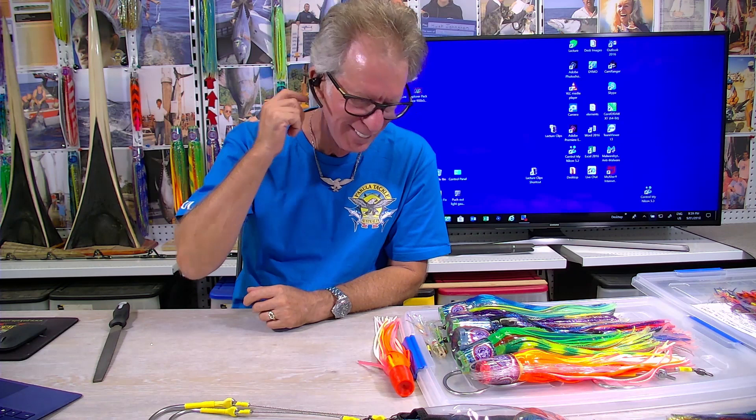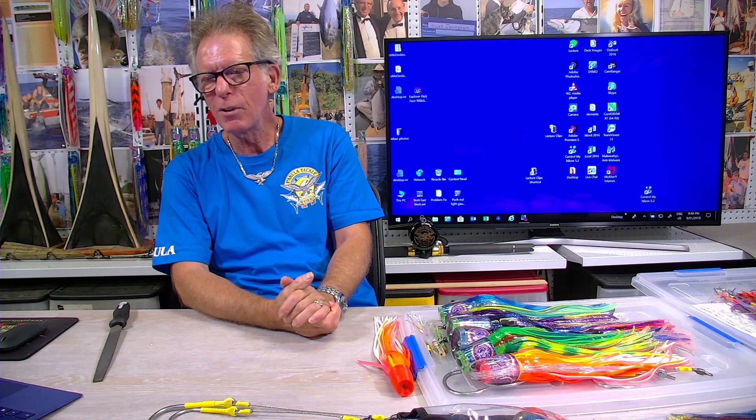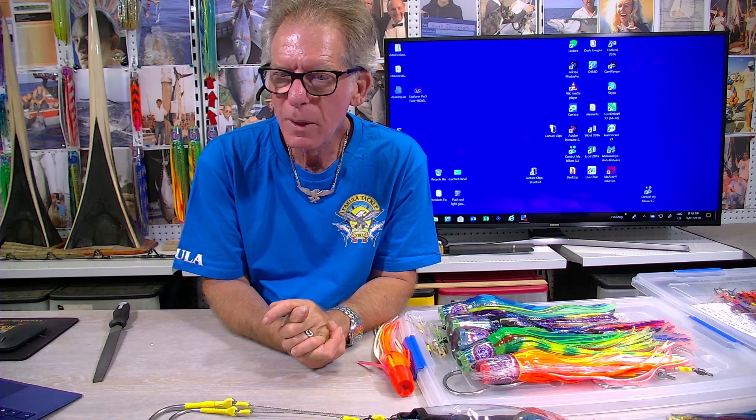Also, on the Pakula Marlin Bar, which is now active on Facebook as well — that's where you can ask questions, get information, and post up your pictures. The other thing with Pakula Tackle is when you buy it, you pretty much buy a lifetime warranty.